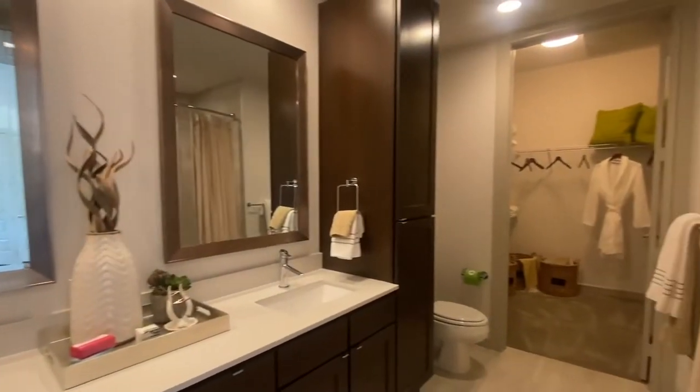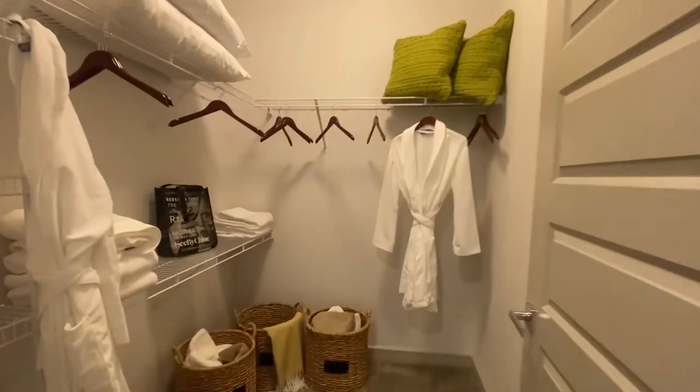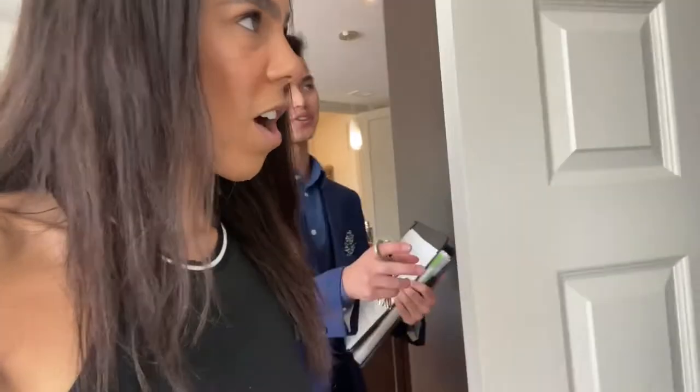Oh my gosh, we're actually in somebody's room right now — they don't have any clothes though. The closet is pretty big so you could put extra storage here or whatever. And then you have a standing shower with a tub, which I always say is super nice because I just have a regular stand-in shower with no tub so I can't take any baths.